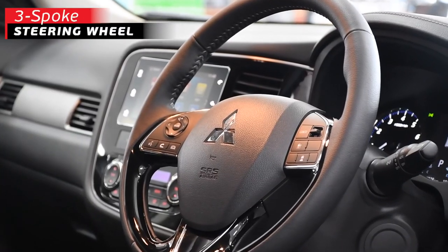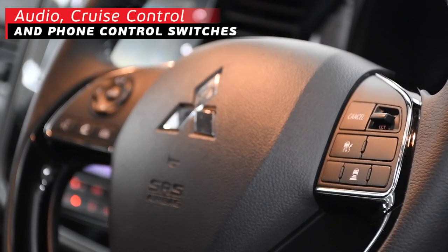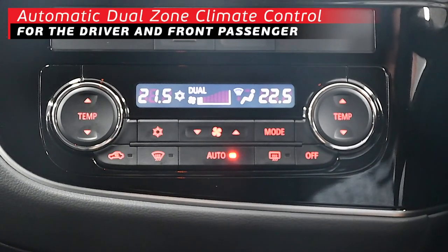We can't forget about the beautiful three-spoke steering wheel with fantastic wheel-mounted controls — audio, cruise control, and phone control switches — all within the reach of your fingertips. And we also have the automatic dual-zone climate control for the driver and the front passenger.